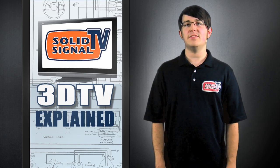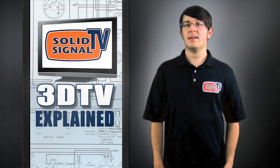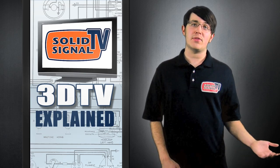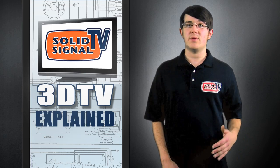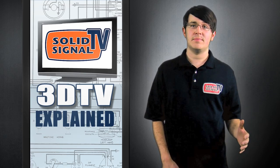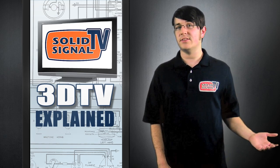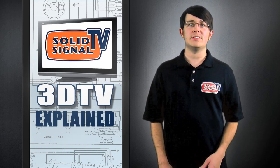With the strong lineup of 3D TVs hitting store shelves later this year, people are getting excited. However, there's still a lot of questions about 3D TV and the challenges you get when you try to scale down that 3D movie theater experience into your living room. In this episode, we'll be discussing the technologies that go into these TVs and answer some common questions about 3D TV.